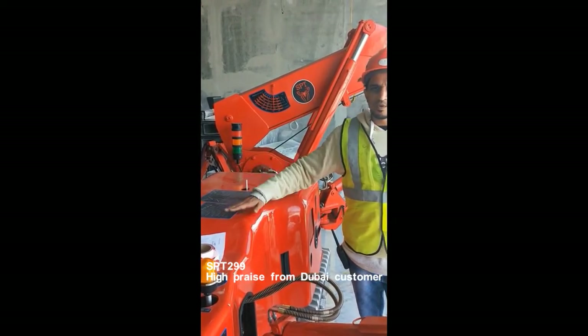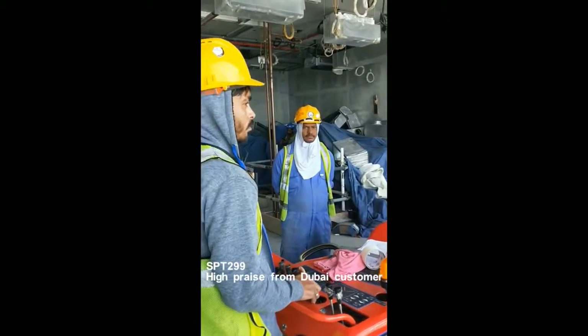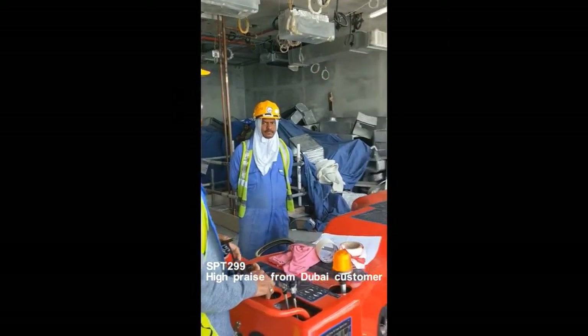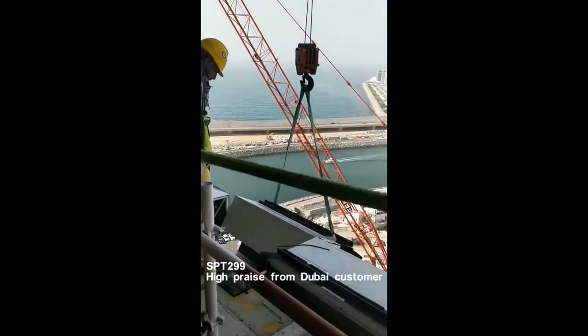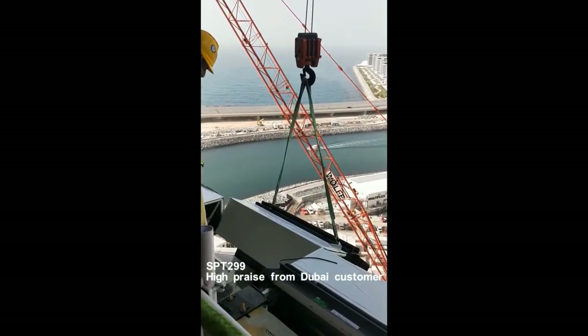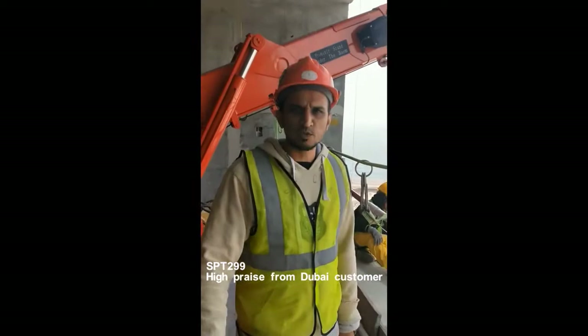We have our operators here operating the machine. We are using this Spider Train for lifting the glass panel over here. The glass panel — we are fixing this with the help of a Spider Train which was sent from China from an SPT company.